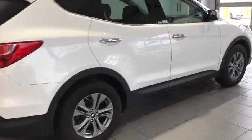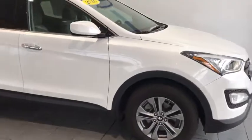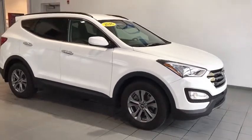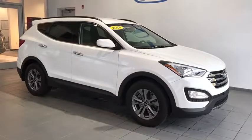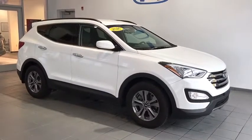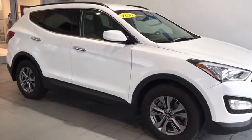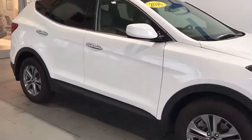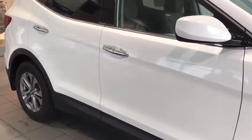Hey folks, Samuel Landon here with another great fresh trailer. Today I have a 2016 Hyundai Santa Fe Sport. This is an all-wheel drive SUV that's going to get you great fuel mileage, comfortable seating for five, all-wheel disc brakes, alloy wheels, brake wing mirrors, and a ton of nice techy features inside — safety, reliability.